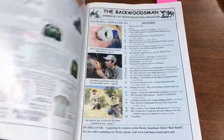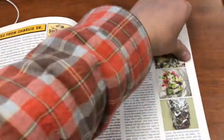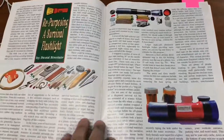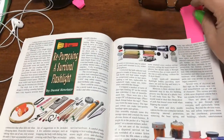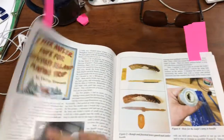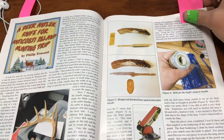I call it a renaissance outdoors magazine because it dabbles in a little bit of everything. Here's a survival article — it covers a really wide range of topics.